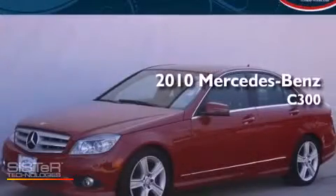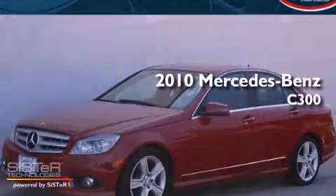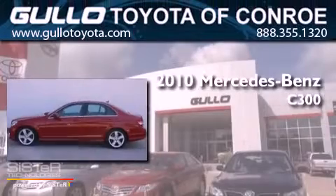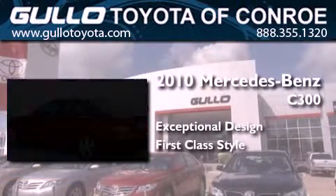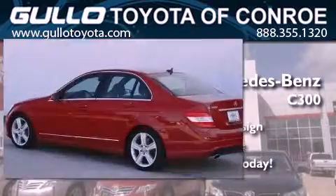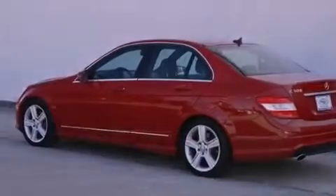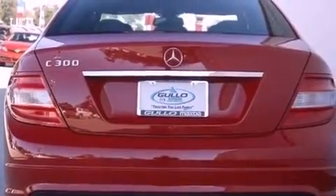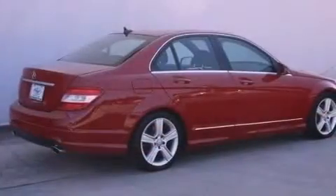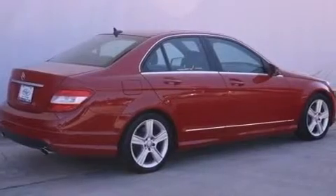This is a 2010 Mercedes-Benz C300. Its top features include a sunroof, traction control and stability control systems, aluminum wheels, and a tire pressure monitoring system.